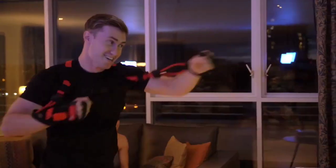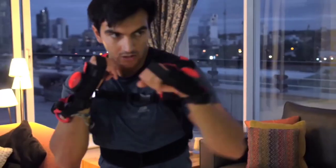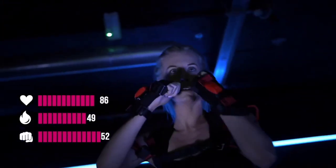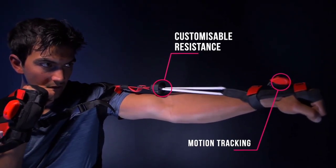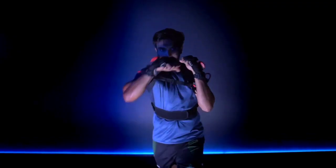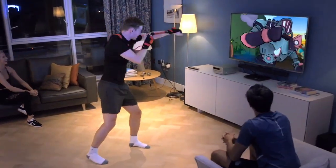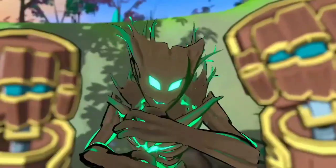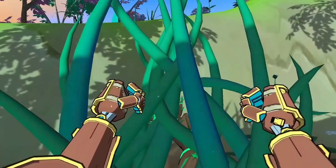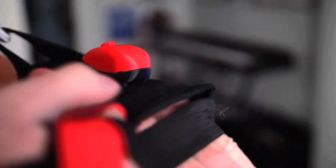At the same time, the console offers resistance, forcing the user to exert more effort. Another advantage is that during training, the system monitors indicators such as speed and strike accuracy and frequency, making it possible to analyze the training and see progress better. Quell can be yours for $250.